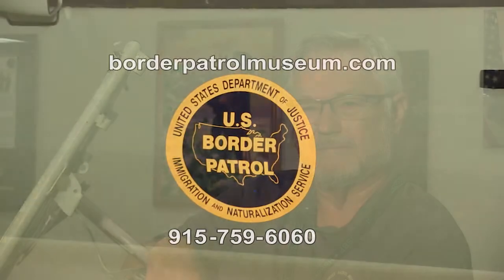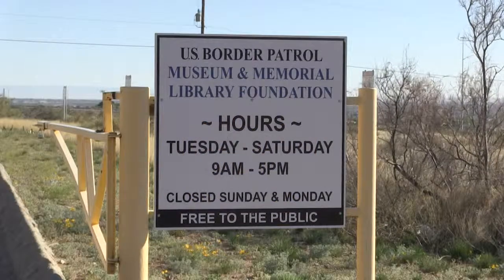If you would like to contribute to the museum, contact us and we'll tell you how you can do that. You can go on our website at nationalborderpatrolmuseum.com if you have any questions. You can call us at 915-759-6060, and admission is free.